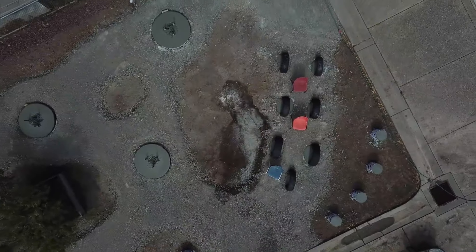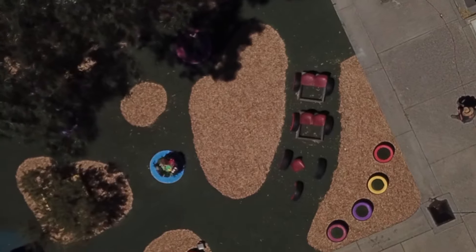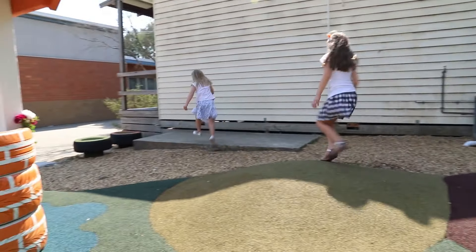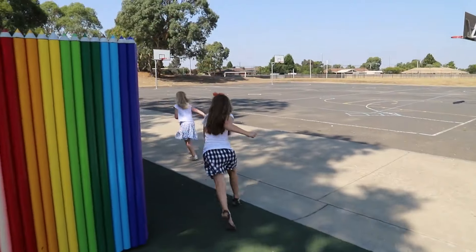I'm Loretta Pianca, principal of Meadow Glen Primary School. This is a wonderful project that we have here with William Ready. They showed us a number of designs — 12 in fact — about different spaces here at our school that could be adapted into very sensory, engaging and really exciting play areas.